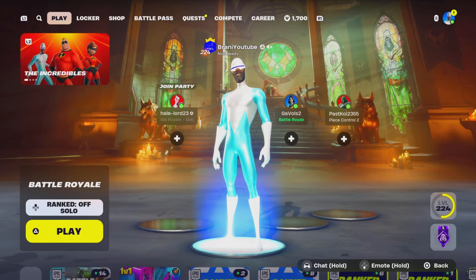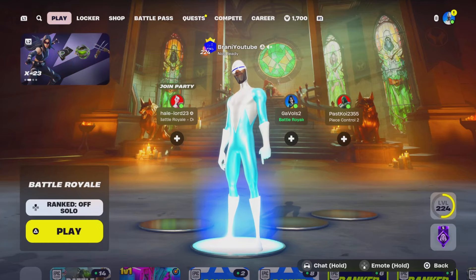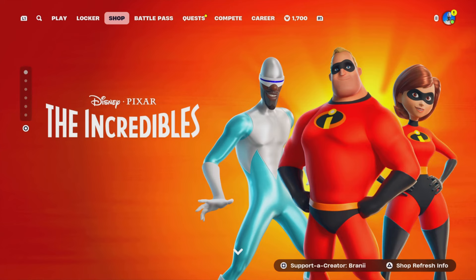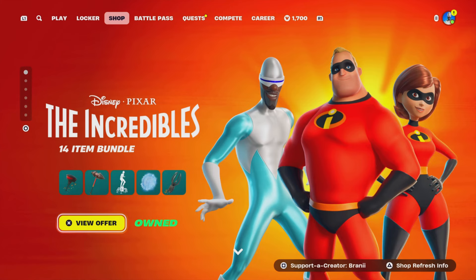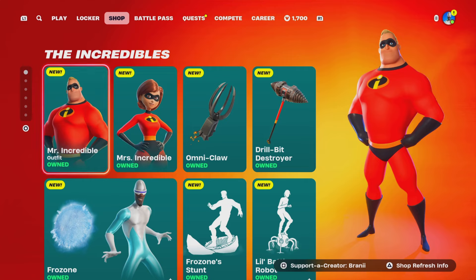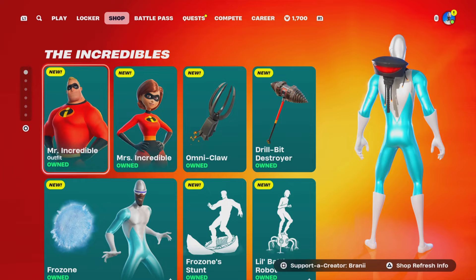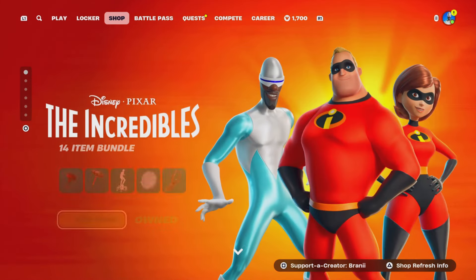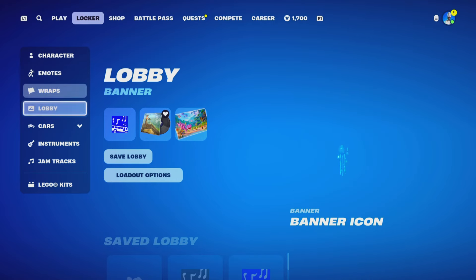How to get the GTR car body in Fortnite. So guys, with a lot of collaborations being available in the item shop, it does not end here. We are also getting the Incredibles car body coming out soon, and on top of that, we're getting the Nissan Skyline GTR car body as well. In this video we're going to show you guys how to get it.